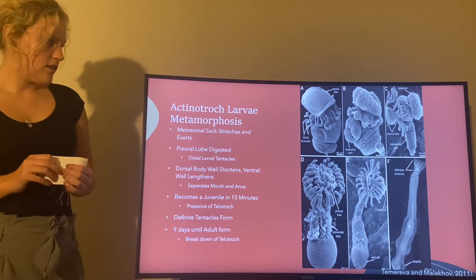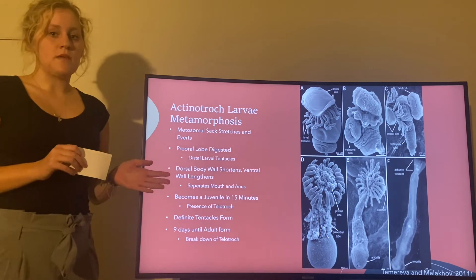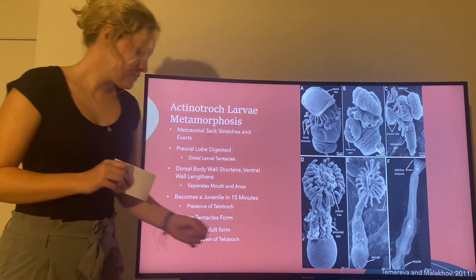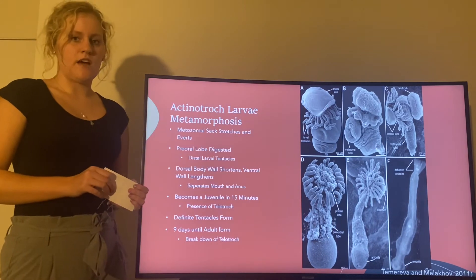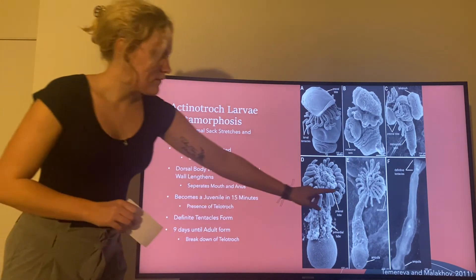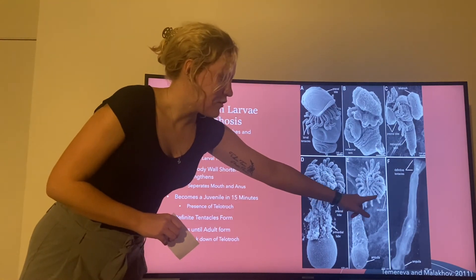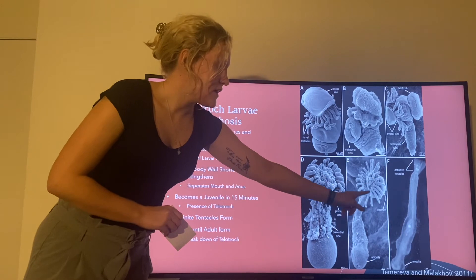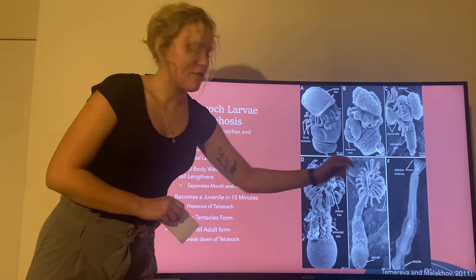This takes place in about 15 minutes, and the larva becomes a juvenile. The only way that you can tell a juvenile apart from an adult is the presence of the teletroch, and also the tentacles are slightly smaller because they haven't developed yet into the definitive tentacles.